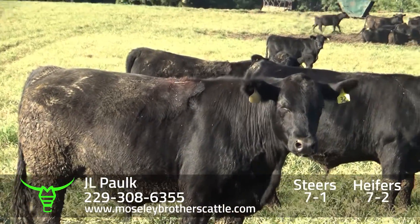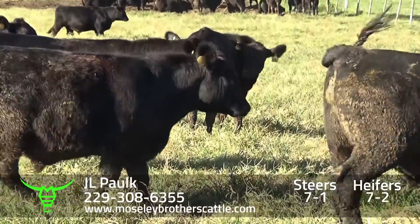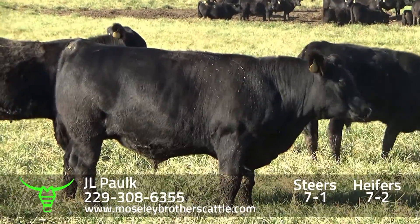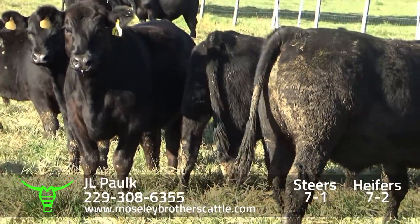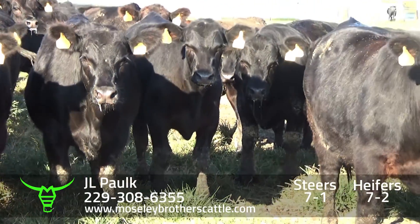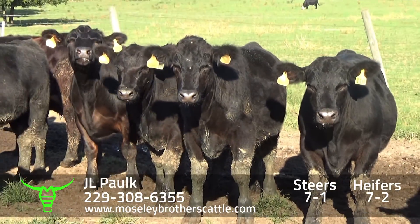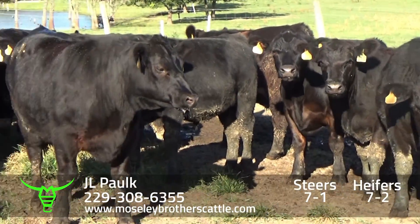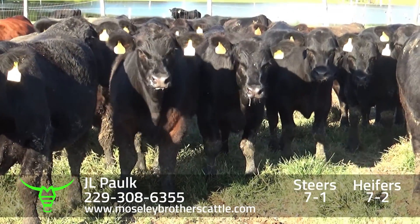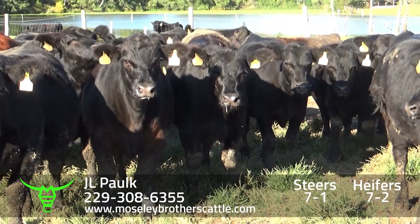I'll take one load of Steers. We'll have a weight on them probably somewhere between 775 and 815. Cattle look pretty thick. A few little ones, one or two big ones we'll have to take off — get the biggest, best, most uniform cattle. JL Polk, 7-1, one load of Steers, 775 to 810 or 815.